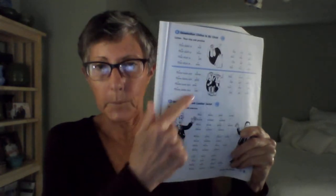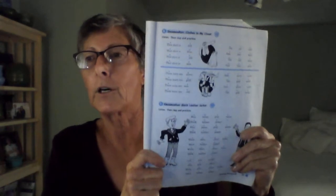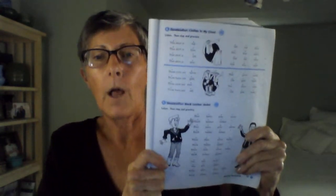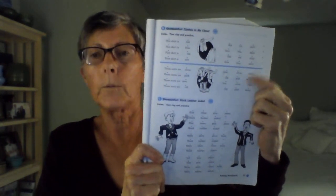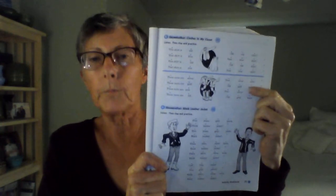Now we're going to do the plural. These suits are silver. Those boots are gold. These suits are new. Those boots are old. New silver suits. Old gold boots. New silver suits. Old gold boots.